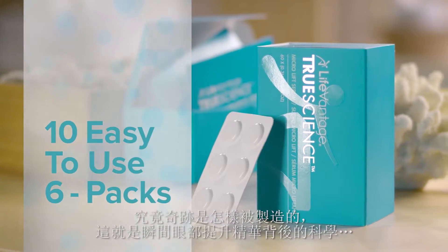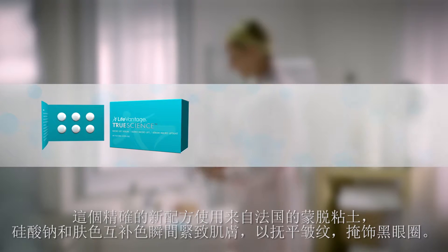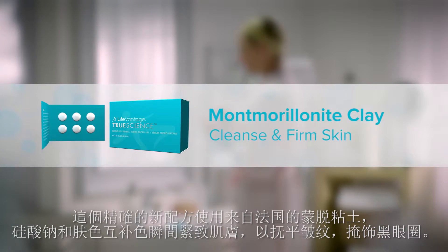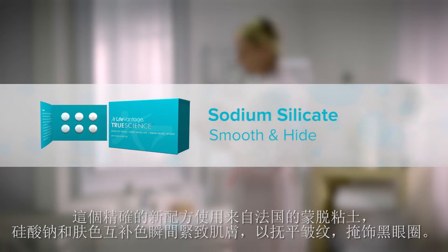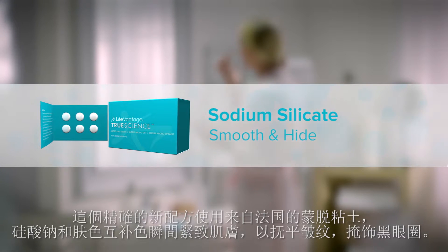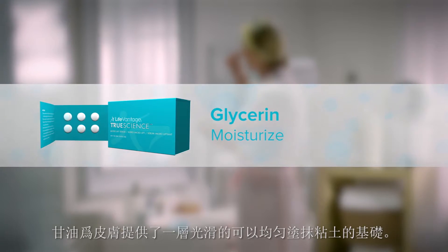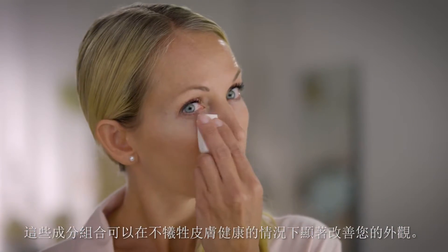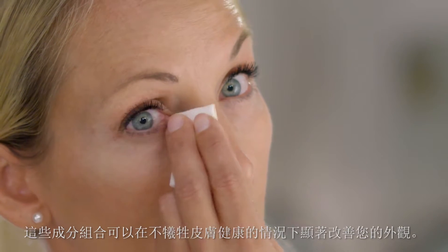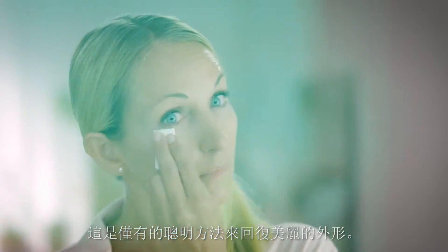How does it manage to do this? Here's the science behind the Microlift Serum. This new precision formula uses montmorillonite clay from France, sodium silicates and complexion complementary colors to firm skin instantly, to smooth over wrinkles and hide dark circles. Glycerin is there to create an even base under the clay. This combination of ingredients helps you look remarkable now, without sacrificing skin health. It's the only smart way to restore visible beauty.